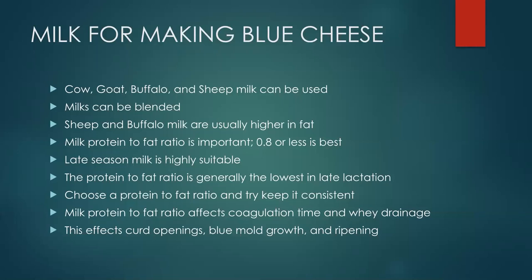Late-season milk can actually benefit blue cheese. Late lactation milk sees the protein-to-fat ratio drop significantly, and that extra fat helps retain moisture. For harder cheeses like alpine or cheddar styles, late-season fat can cause problems, but for blue cheese it may be an advantage. If you're a seasonal dairy farm, you can often benefit from making your blue cheese during that late part of the lactation.